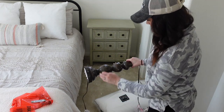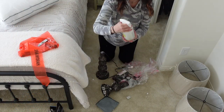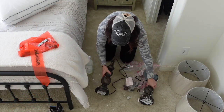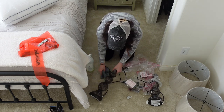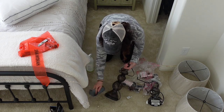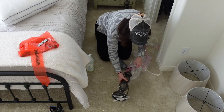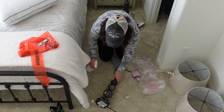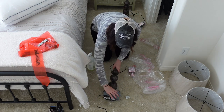I wanted to invite you, if you are new here, to consider hitting that red subscribe button followed by the bell for notifications. I would love to have you as part of the subscriber community. I'm super excited about the content that's coming up, and we're doing lots of makeover videos right now, so if you're into that kind of thing, I'm your girl.